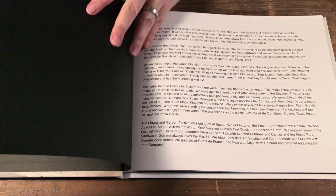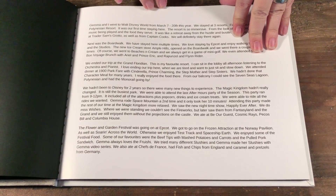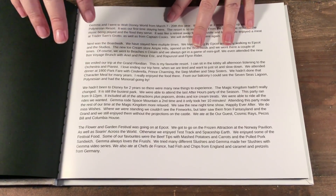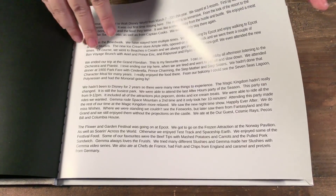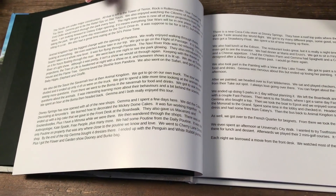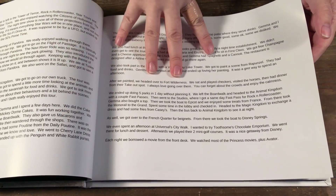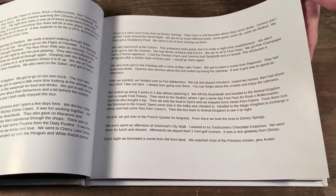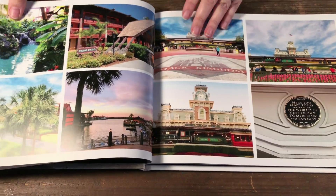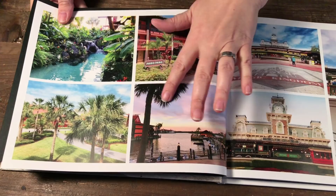This time I decided I was going to do all my journaling upfront, and instead of going day by day — because we move around a lot — I did my journaling more generally. I talked about where we stayed, I talked about the Magic Kingdom, each of the parks, and what we did. So it's not by day, it's just an overall view of our trip. I put it at the front, so when I got to the photos I only put photos, which I found a lot quicker.